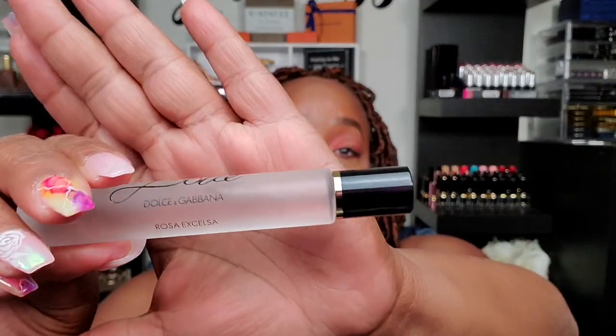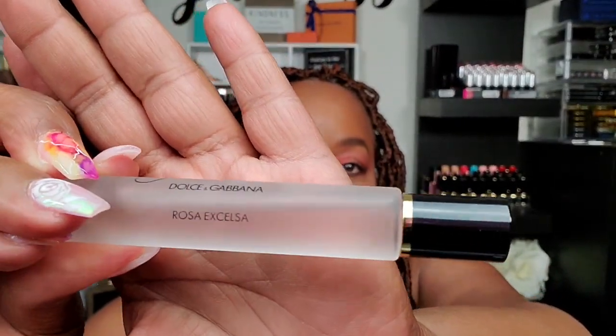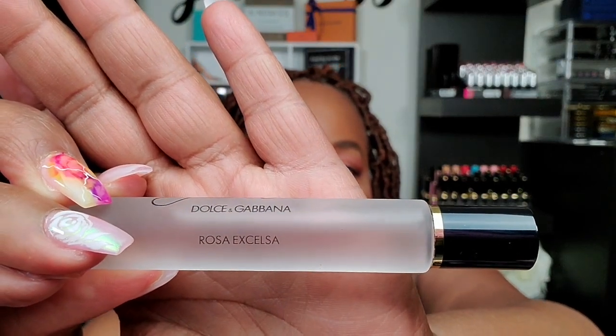The next one I love — this is actually my second one because the first one spilled in my bag. The rollerball cap came off and it was rolling all in my makeup bag, and I was not happy. But this is Dolce by Dolce & Gabbana — Rosa Exalta. Tell me in the comments how you say that word; I am not bilingual.